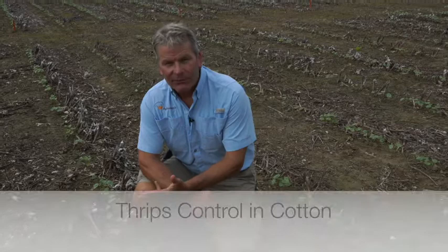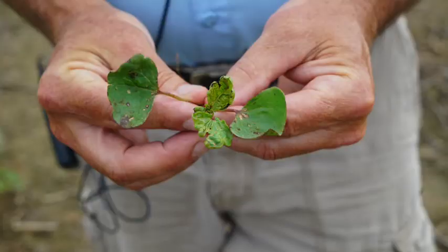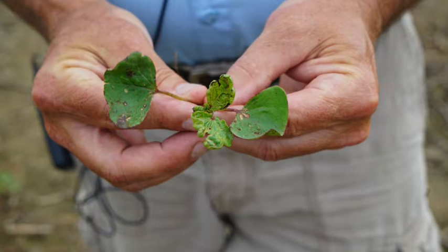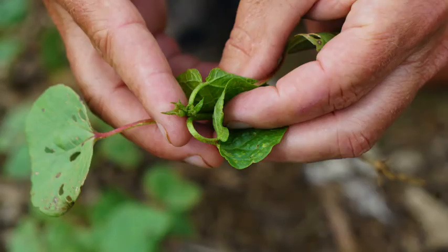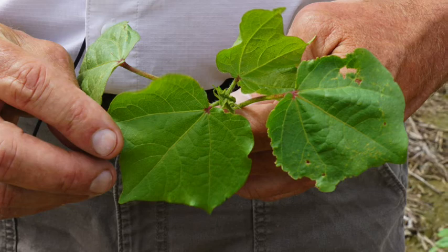Hi everybody, I'm Scott Stewart with UT Extension. I want to talk today about thrips control in cotton. What I'm going to do is take you through a progression of different levels of thrips control, starting with very bad thrips control and ending with very good quality thrips control, and I'll make a few comments about the impact of that level of control on economics, yield, and things of that nature.